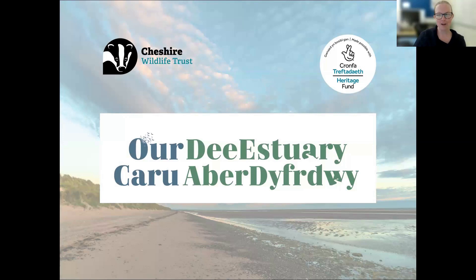Thank you everyone for coming along tonight. This is going to be a whistle-stop tour of the Our Dee Estuary project, because it's quite a large project. We're hosted by Cheshire Wildlife Trust, but they are one of eight core partners. As Helen mentioned, we are a cross-border partnership project. We work on both the English and the Welsh sides of the Dee Estuary, and that makes sense for a lot of reasons.